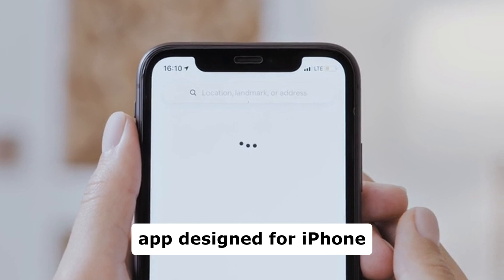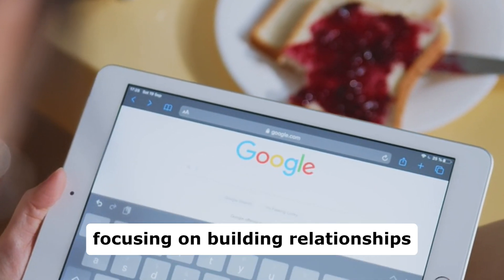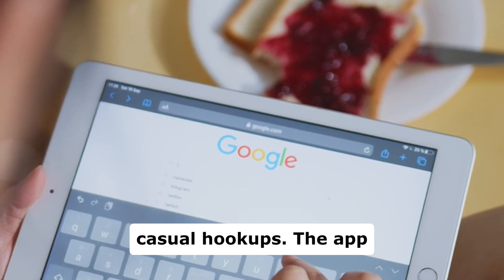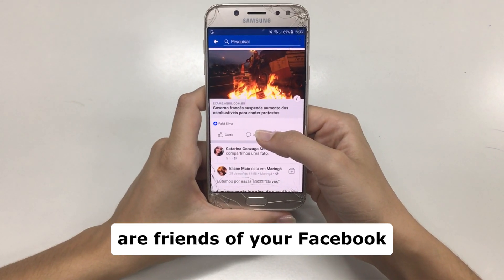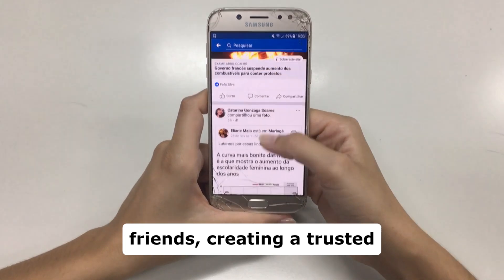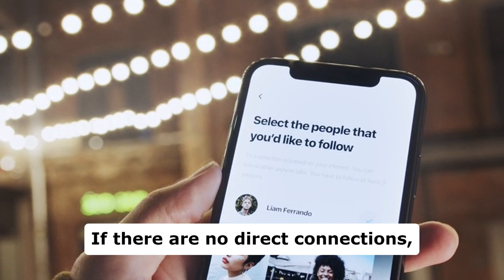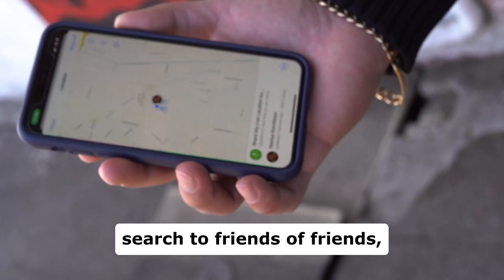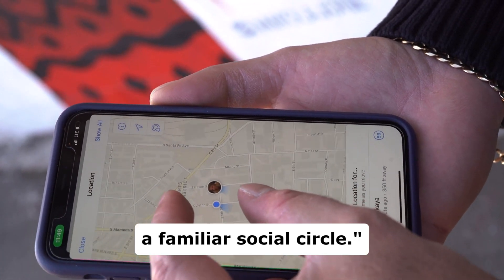Hinge is a unique dating app designed for iPhone and Android devices, focusing on building relationships rather than casual hookups. The app connects you with people who are friends of your Facebook friends, creating a trusted network of potential matches. If there are no direct connections, Hinge expands its search to friends of friends, always keeping you within a familiar social circle.